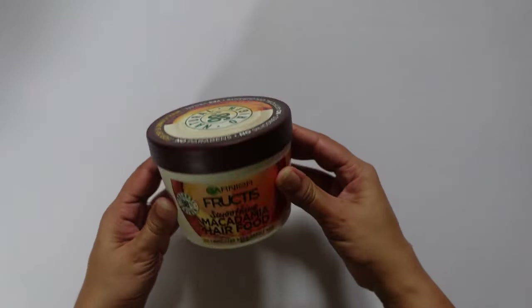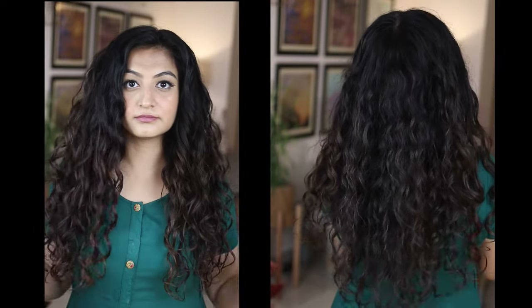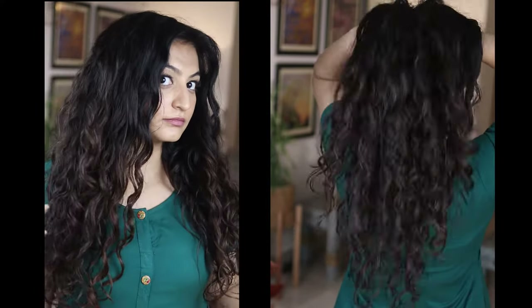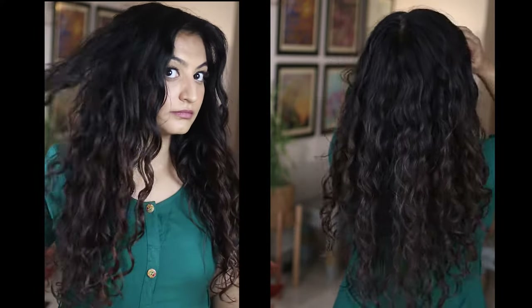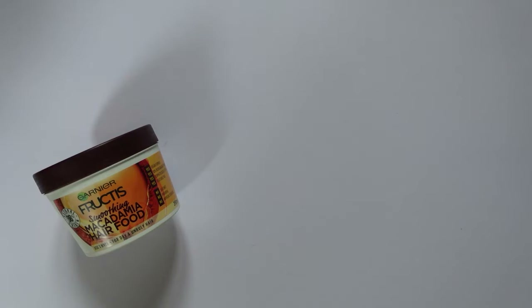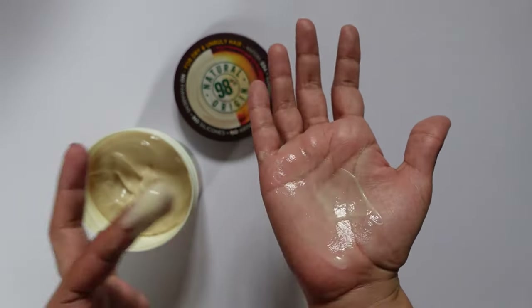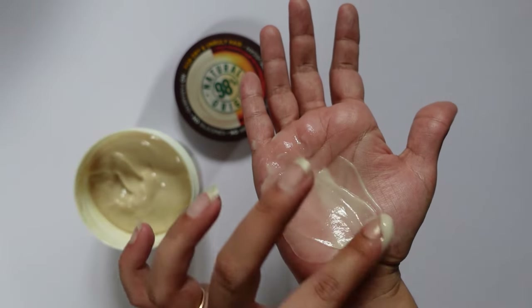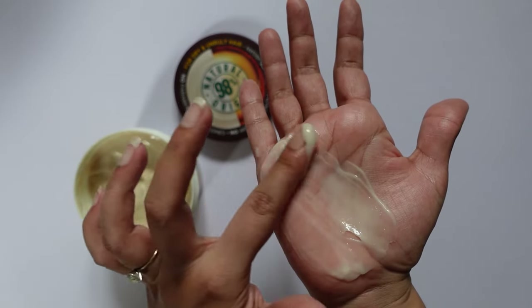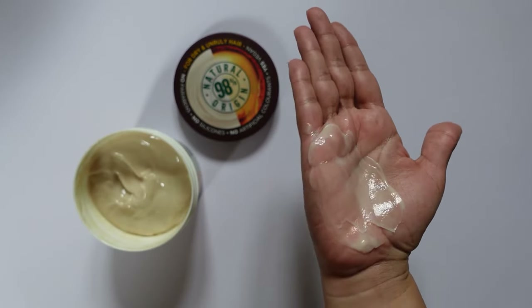Next, this is the Garnier Hair Food in the Macadamia variant. On this wash day, I used it as a conditioner, a deep conditioner, and a leave-in conditioner. Did I find the fragrance upsetting? Sort of — it was slightly on the warmer side. It did not trigger my migraines, but it did trigger my allergies. My nose was red and itchy the entire day and I kept sneezing. If we don't factor in my allergies, would I use this as a conditioner again? The answer is yes, because the product has great slip — I was able to detangle my hair very, very easily. But more on this point later on in the video.